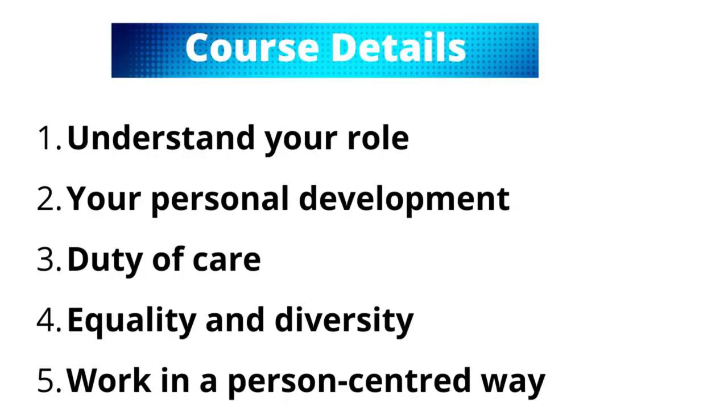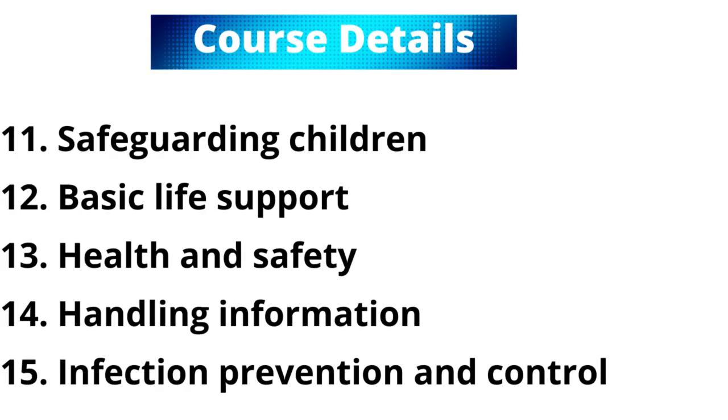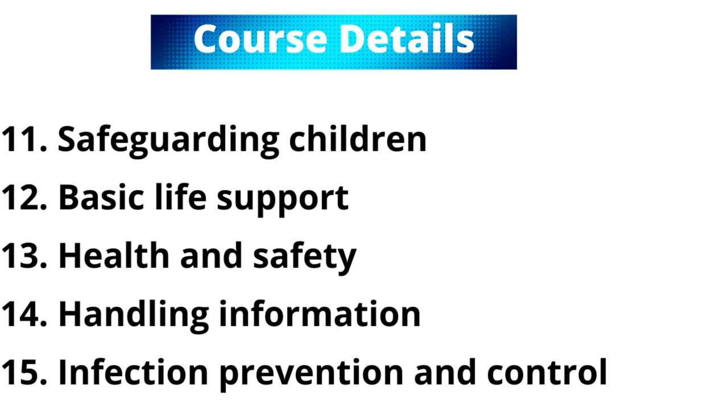The care certificate has 15 components or modules. You learn about all of these topics and receive a certificate at the end of the training to give to your employer. The topics include: understanding your role, personal development, duty of care, equality and diversity, working in a person-centered way, communication, privacy and dignity, fluids and nutrition, awareness of mental health, dementia and learning disability, safety, safeguarding vulnerable adults, safeguarding children, basic life support, health and safety, handling information, and infection prevention and control.